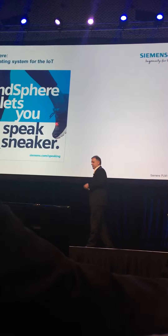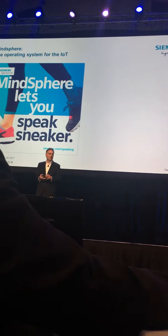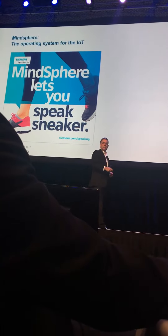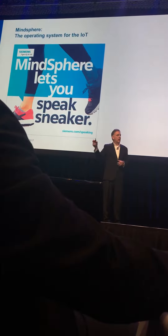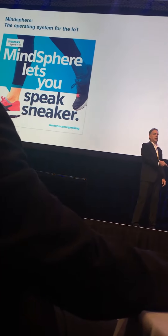MindSphere lets you speak sneaker. What we're saying is sneakers, golf clubs, machines — all the sensors in them. How do we take that information and feed it back to make changes to the product? We thought the golf club was going to act a certain way. Out of the 500,000 we sold, the sensors were telling us no, it's not acting the way we thought. How do we change that and bring it back?